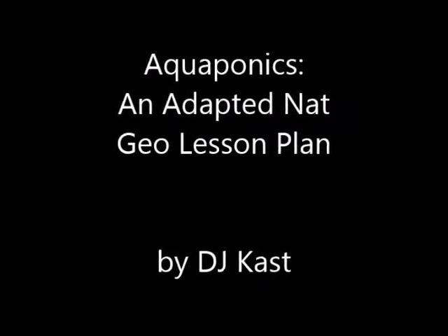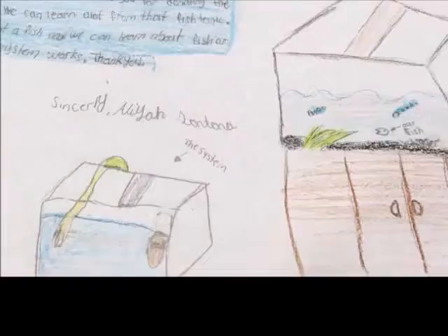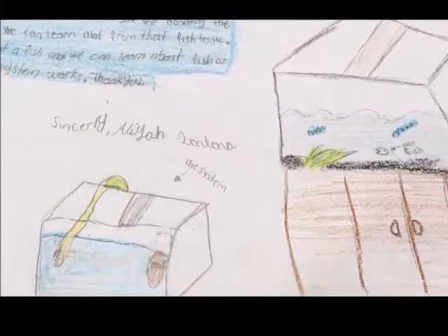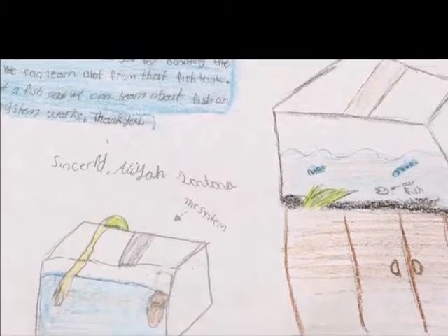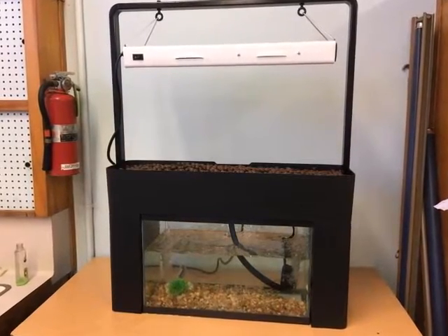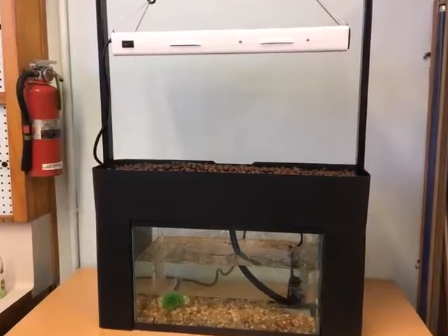My name is DJ Kast and I am the STEM programs manager for the USC Joint Educational Project. For the National Geographic Educator Certification, I focused on aquaponics. Aquaponics is different from hydroponics because in hydroponics you